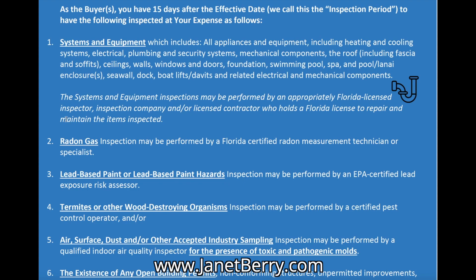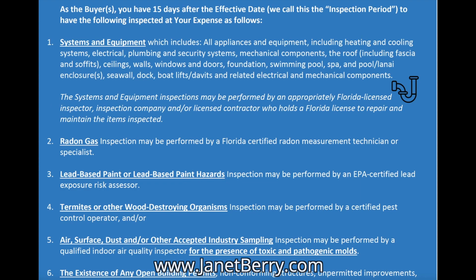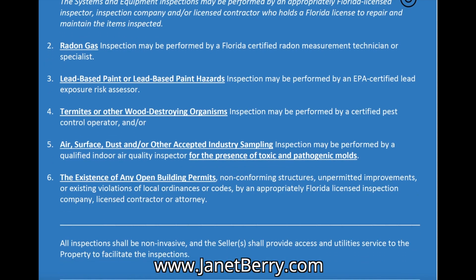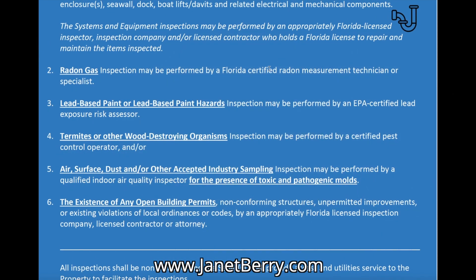The systems and equipment inspection can be performed by a Florida-licensed inspector, a Florida-licensed inspection company, or any licensed contractor who holds a Florida license to repair and maintain the items being inspected. So if you want to hire a separate air conditioner inspector, they don't have to be a specific home inspector — you can hire someone who maintains and repairs that type of equipment. The second inspection is for radon gas. Radon gas has been found in properties in Florida as well as throughout the United States. We will conduct a radon inspection if you request it, just to make sure radon, if found, does not exceed the EPA guidelines of 4.0 picocuries per liter of air. The third type of inspection is for lead-based paint, typically for any properties built in 1978 or earlier. An EPA-certified lead exposure risk assessor would perform those types of inspections.